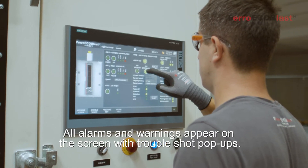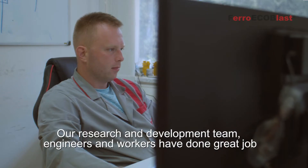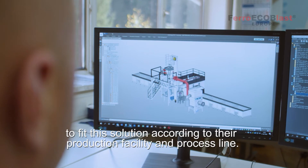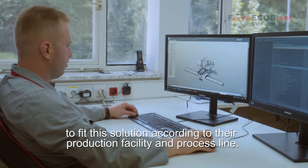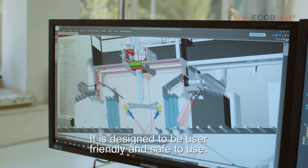All alarms and warnings appear on the screen with troubleshoot pop-ups. Our research and development team, engineers and workers have done a great job to tailor this solution according to the client's production facility and process line. It is designed to be user-friendly and safe to use.